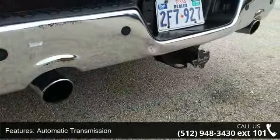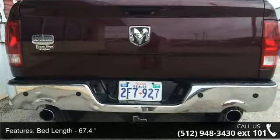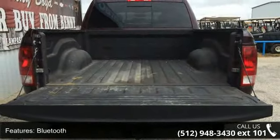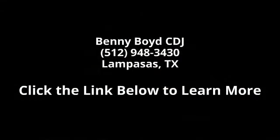A test drive is waiting for you. Call now to schedule an appointment at our dealership. Thank you, we'll be right back.